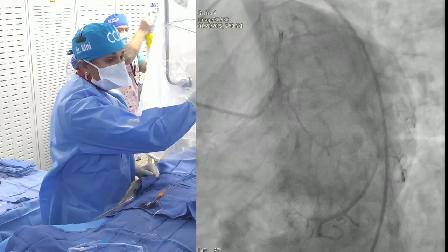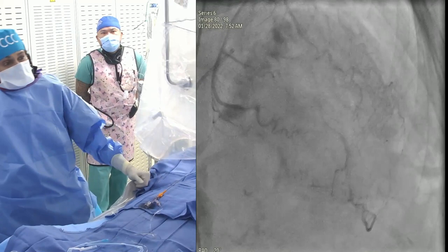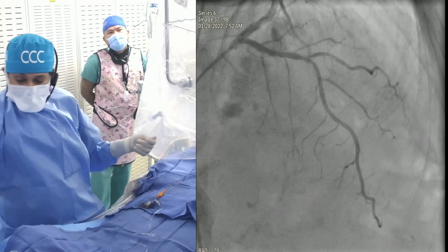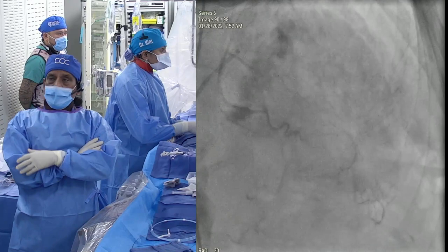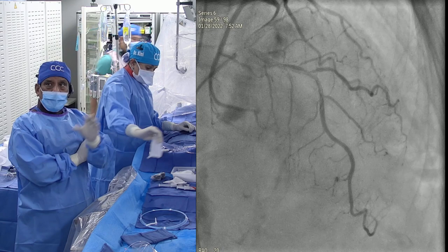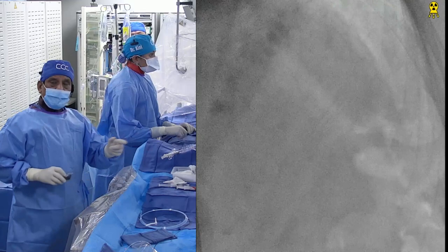EDP was normal, EF also normal. Very calcific — MAC. On the LAD angiogram you can see calcium: proximal and mid, moderate to severe. The RCA stent looks good. The circumflex is non-obstructive. In the LAD you do see calcium before dye injection — moderate to severe on both walls. There is a diagonal involved: D1 is about 70-80% at the ostium, mid-LAD segment 70-80%, moderate to severe calcified. We are ready to wire and do the OCT.